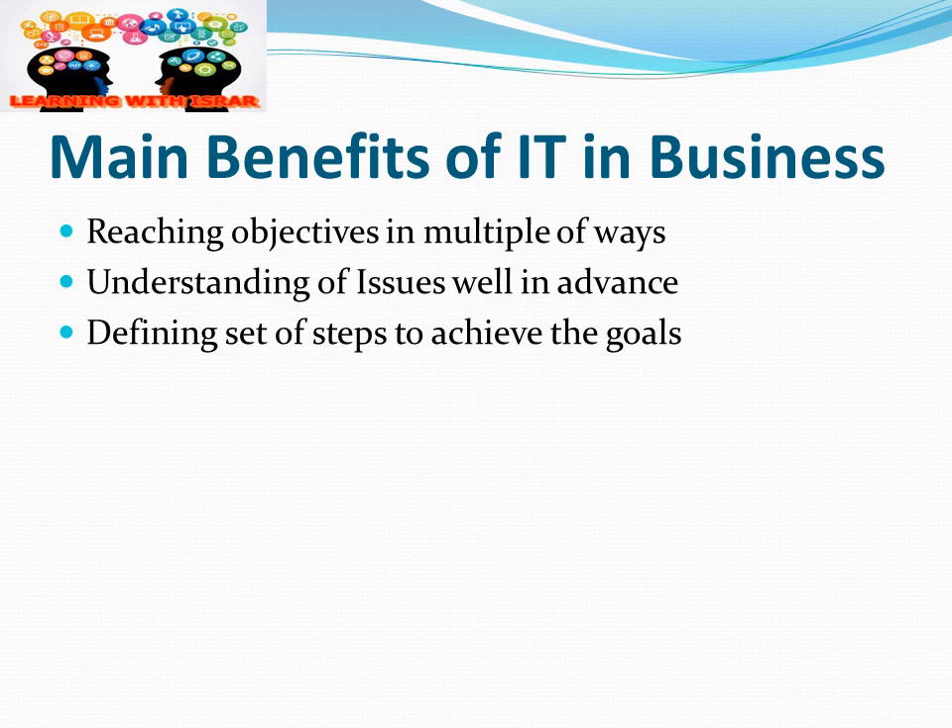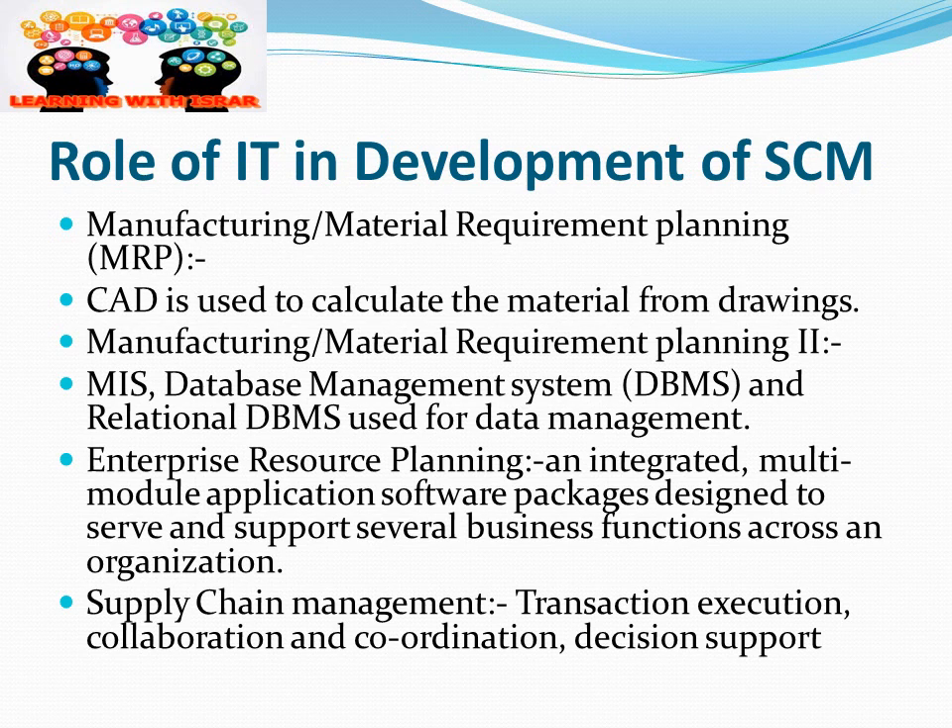The main benefits of IT in business include reaching objectives in multiple ways, helping us understand issues well in advance so we can predict and forecast future challenges, and defining a set of steps to achieve goals. We can set future goals and make strategies with the help of IT to achieve those goals.